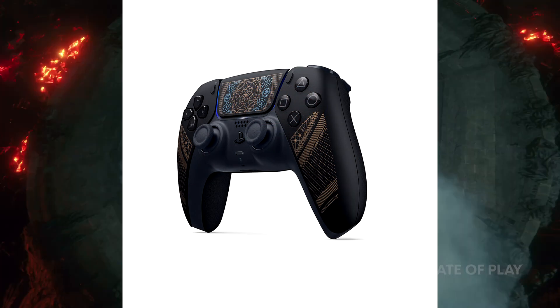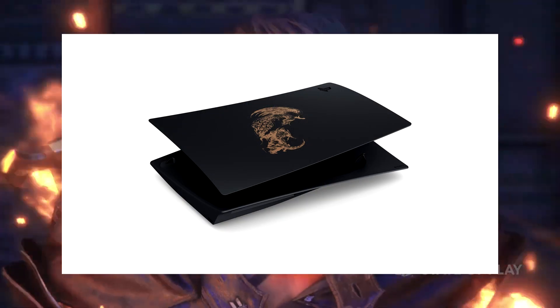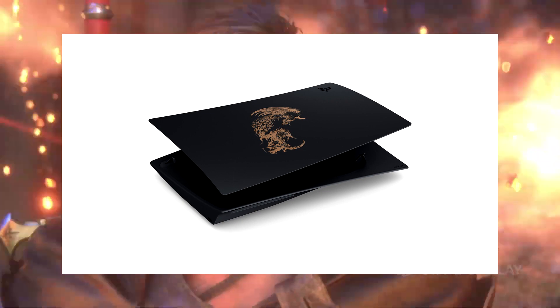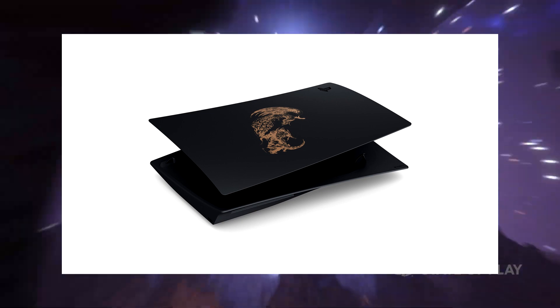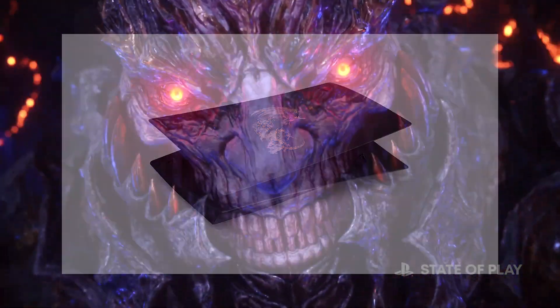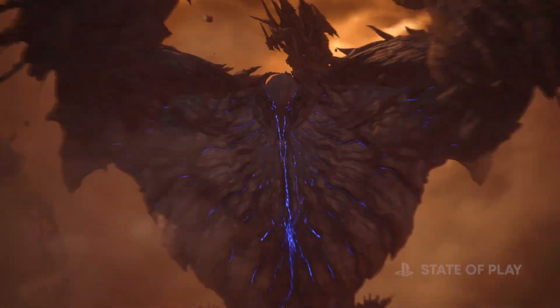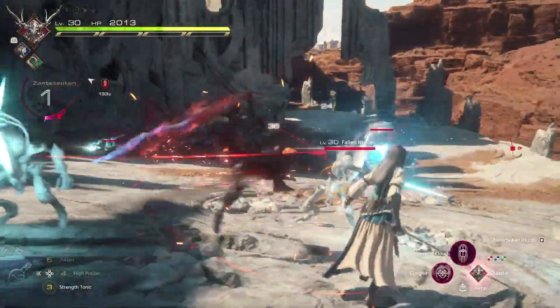The side plates are also black and feature art of Phoenix vs Ifrit on the main side plate, which was illustrated by the legendary Yoshitaka Amano, who has done art for the Final Fantasy series since the original game's release. The PlayStation Japan blog site mentions that this bundle will be sold in limited quantities and only be available in Japan.